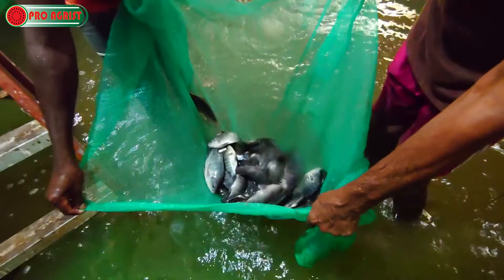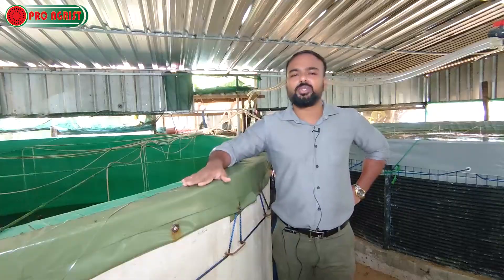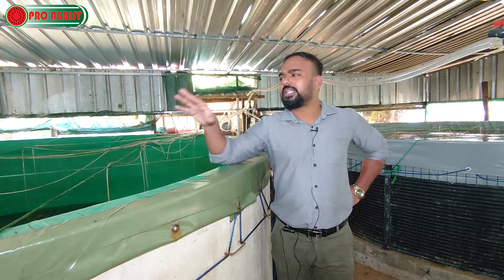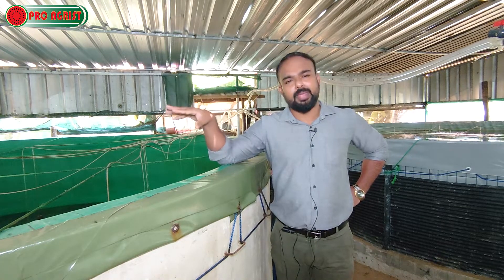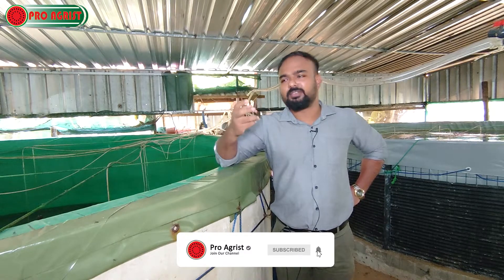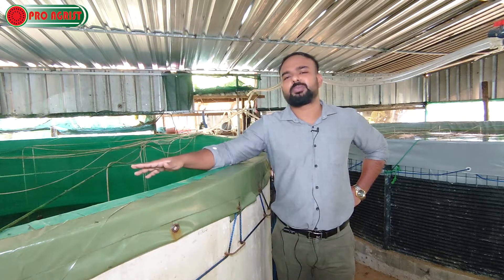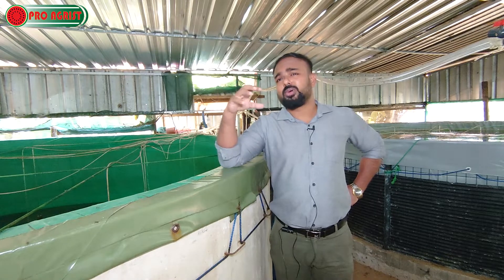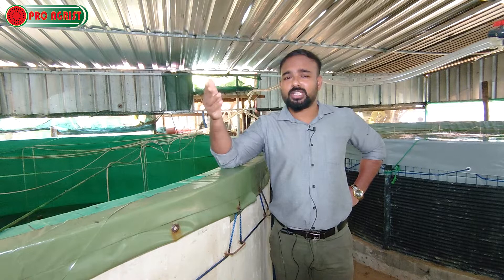Another concern people have is whether this fish is 100% organic or something like broiler chicken. I can assure you this is 100% organic and natural. The only artificial supply is the oxygen via blowers. We provide natural feed, and the ammonia level is maintained by probiotics — Bacillus species — just like the probiotics in curd or yogurt. This maintains a completely natural environment.